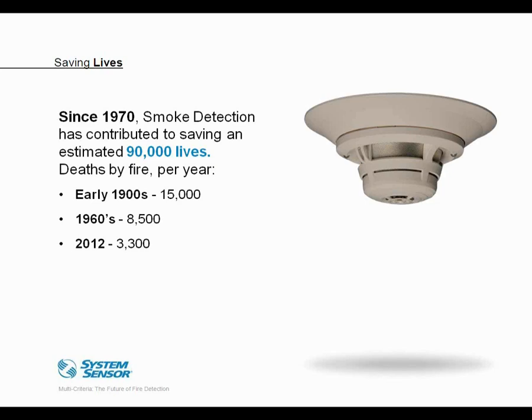That decrease is not solely attributable to smoke detection, because building codes, improved enforcement, the deployment of fire sprinklers, and other changes also deserve some of the credit. But there's no question that the implementation of smoke detection has played an important role in these statistics.